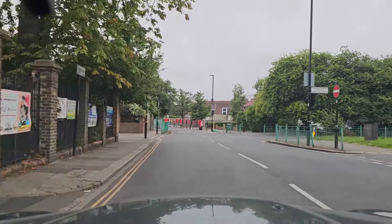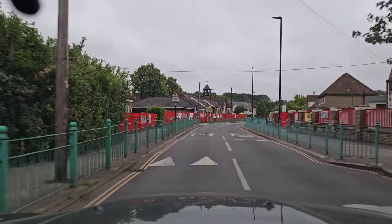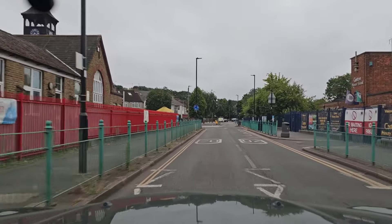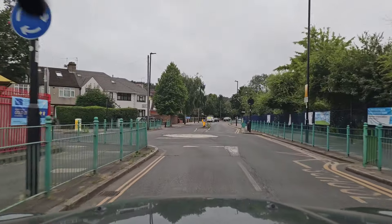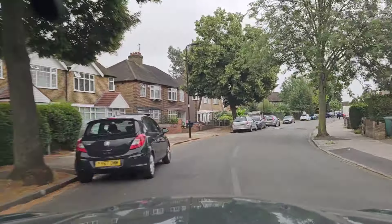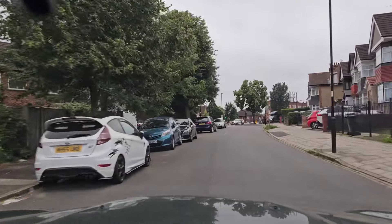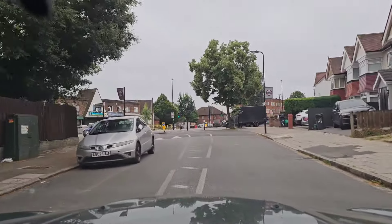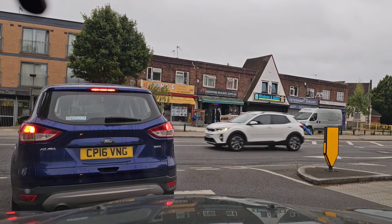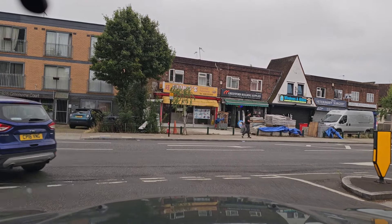Greenford roundabout used to be very complicated, but now it's quite simple — it feels like one of the easiest ones. Around the Greenford roundabout it's all a 20 mph speed limit and you have to be very careful. The A40 is crossing the Greenford roundabout. Now we are getting close to Greenford Road.